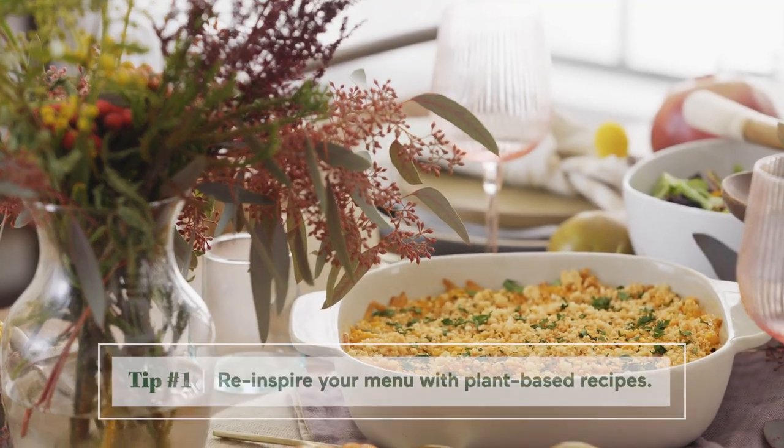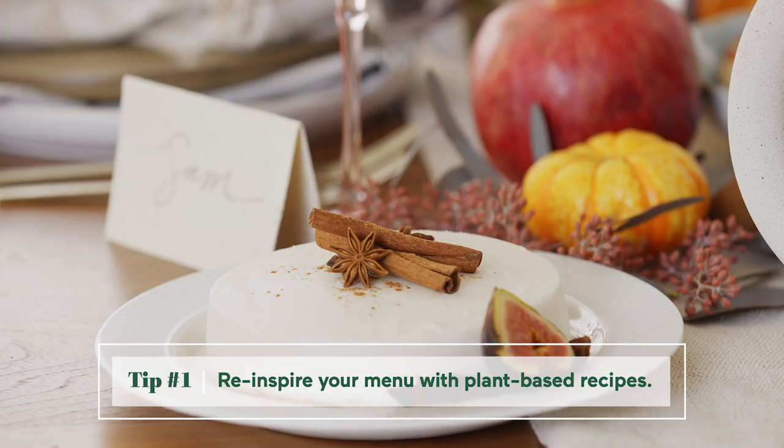Hi, my name is Mina and I'm a wellness coach and sustainability advocate. I'm so excited to create a more sustainable Friendsgiving this year, and for me that starts with planning a menu around more plant-based recipes.